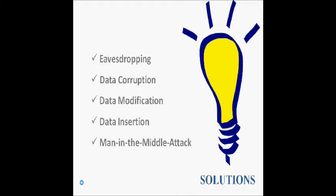The best solutions to prevent eavesdropping, data modification, and data insertion is to establish a secure channel. For man-in-the-middle attacks, we can use active-passive communication mode.